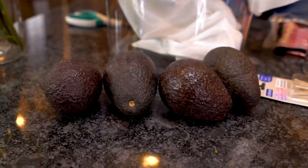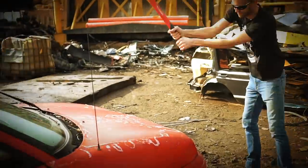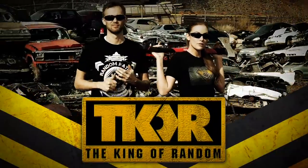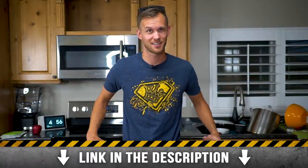In today's video we're testing out a bunch of food hacks that have gone viral on Instagram to see if they really work. This shirt is currently on sale for a limited time only — if you're a fan of the channel and have been wanting to get some merch, now is the time. Go ahead and click the link in the description and let's get this video started.